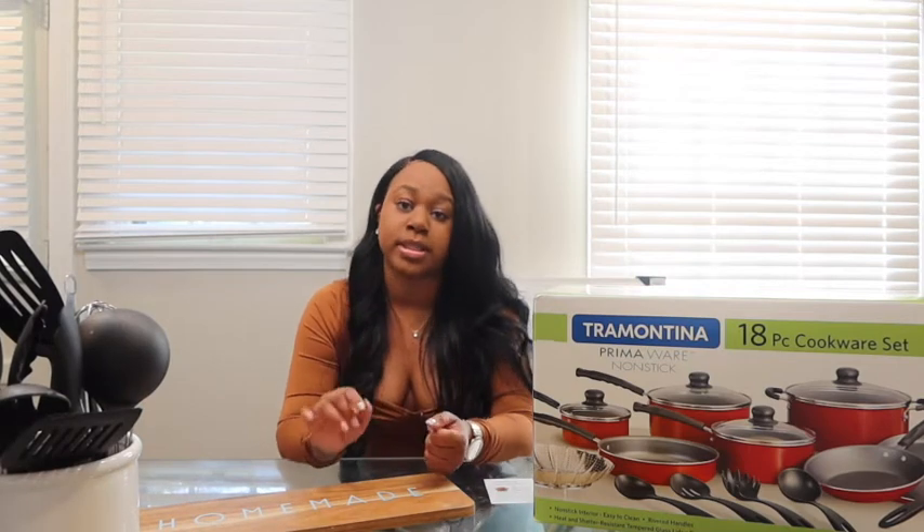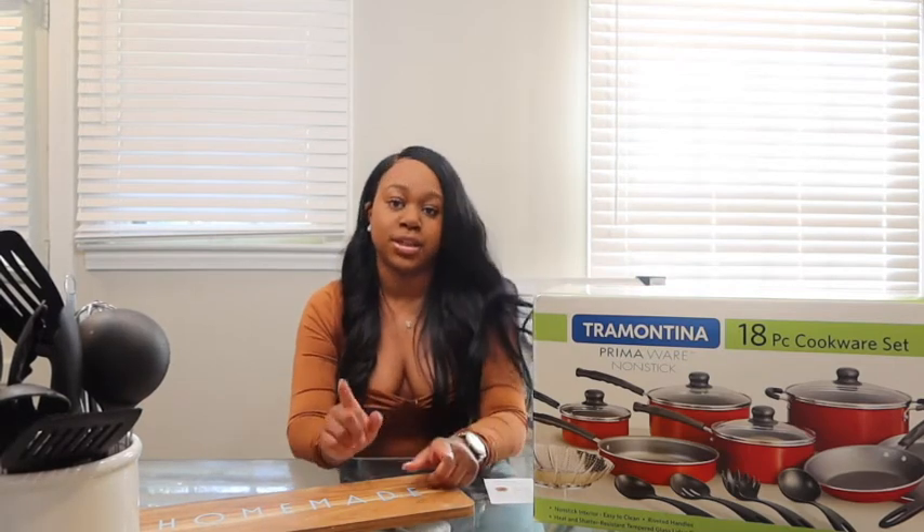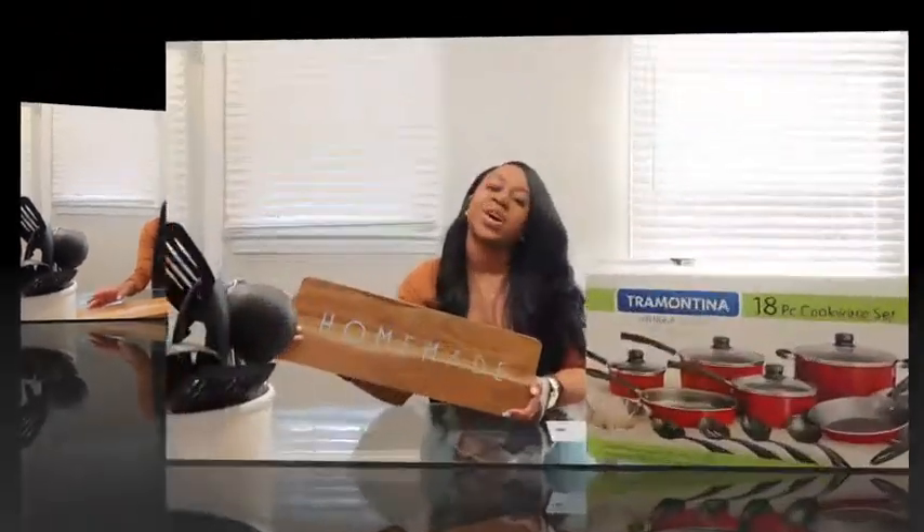You can get the Fine Dine mixing bowls from Amazon, and I believe you can also get them from Kohl's. I'll put the link in the description box.